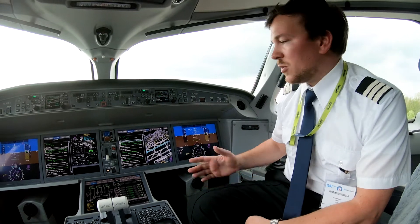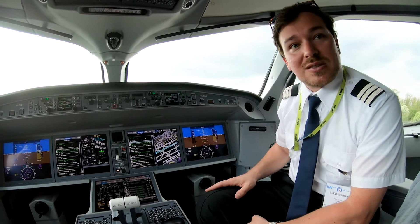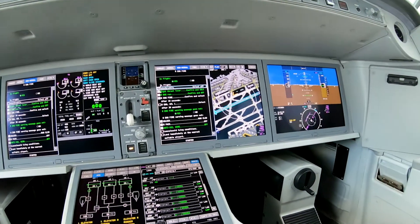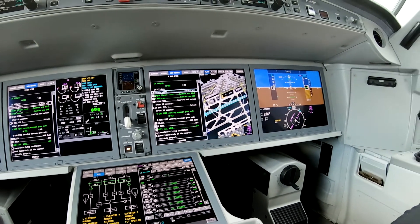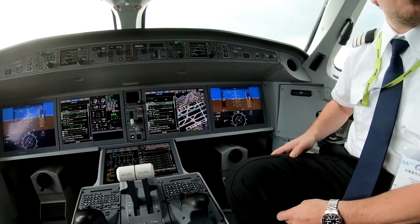Normal checklist, non-normal checklist, emergency checklist, procedures — everything is electronic checklist based. Some of them, as you can see in this example here, is a sensed checklist. Some items the avionics pick up automatically, so you don't even have to complete a certain point in the checklist manually — it reduces workload.